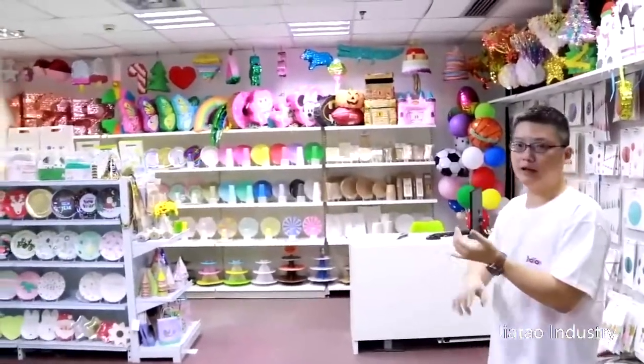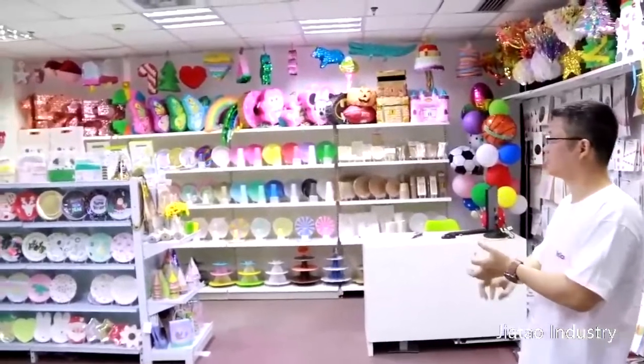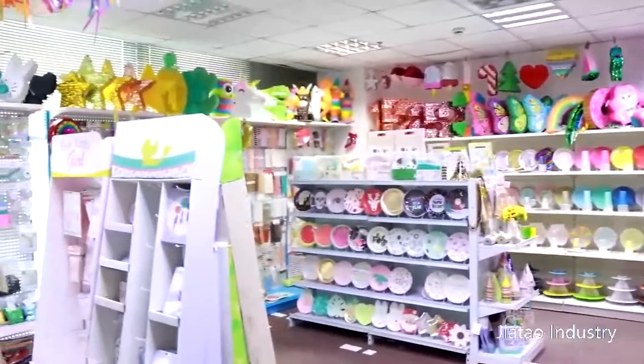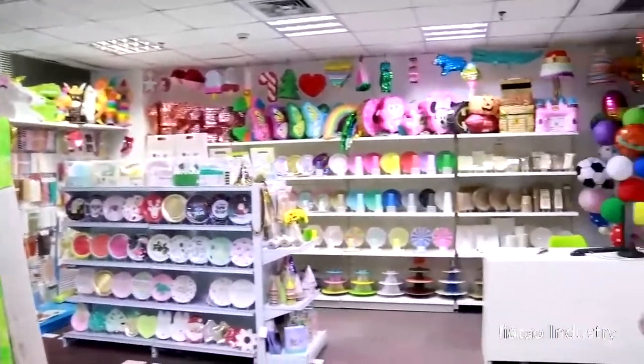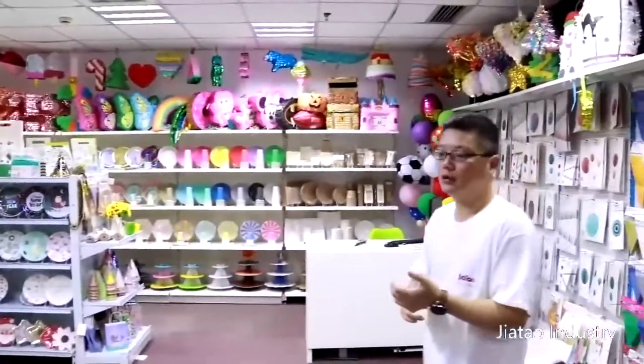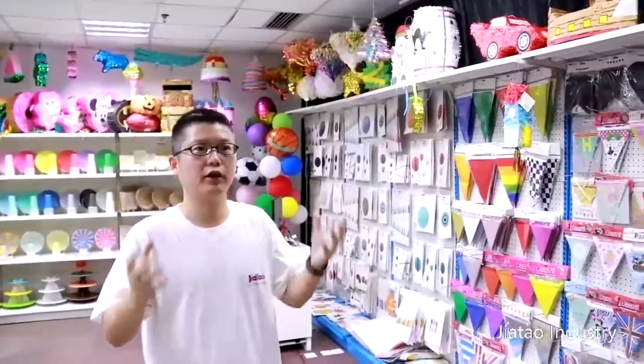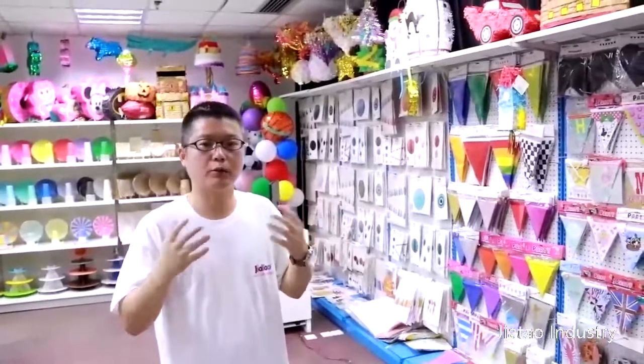We have banners, plates, cups, disposable cups, piñata, pigs, cake stuff, and balloons. We try to display everything we have made for you in this showroom in a few minutes so you can see and have an impression about us.